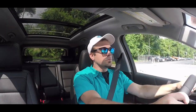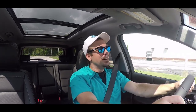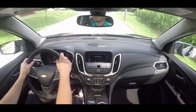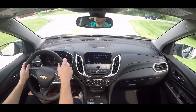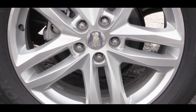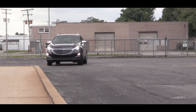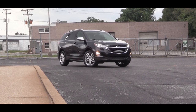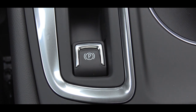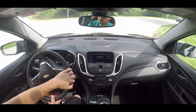Having the 2.0-liter turbo, considering the size of the Equinox, it was definitely plenty of get-up-and-go — over 250 horsepower, so no issues merging onto the highway. Braking felt good as well. 16-inch front and rear discs are standard, but with the 2.0-liter the front rotors bump up to 17 inches for a little extra stopping power. There's also an electronic parking brake just behind the shifter.